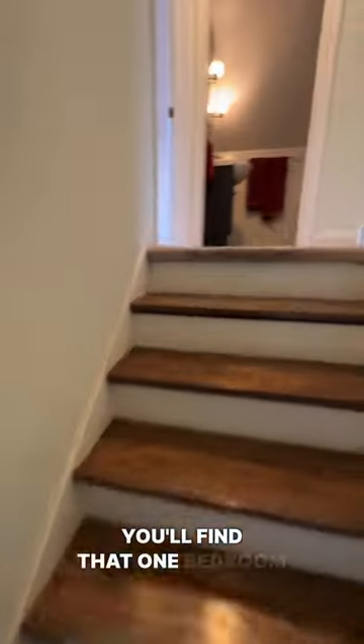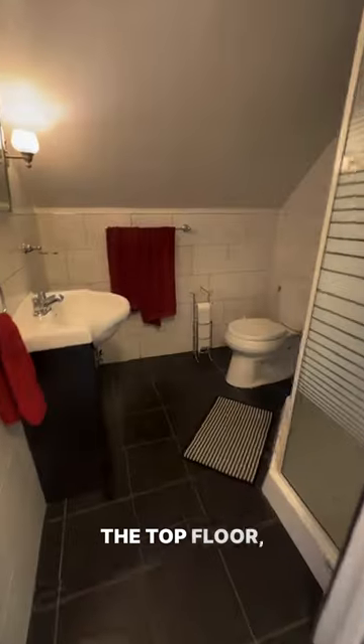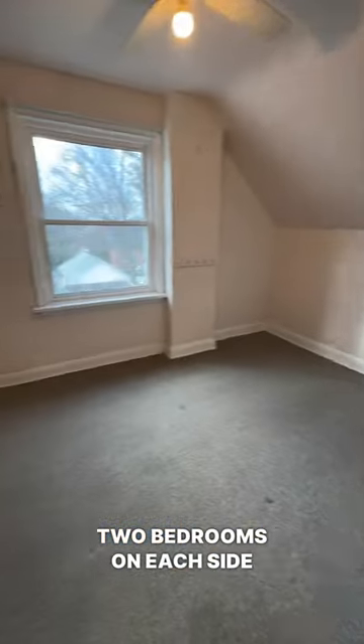On the main floor, you'll find one bedroom. And then on the top floor, you'll find two bedrooms on each side of the house with some slanted ceilings.